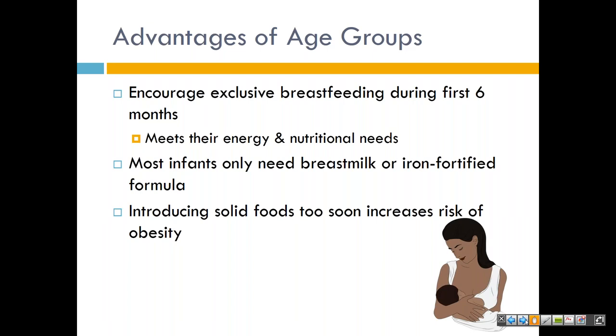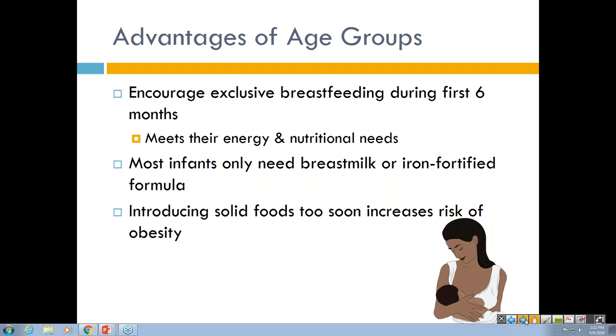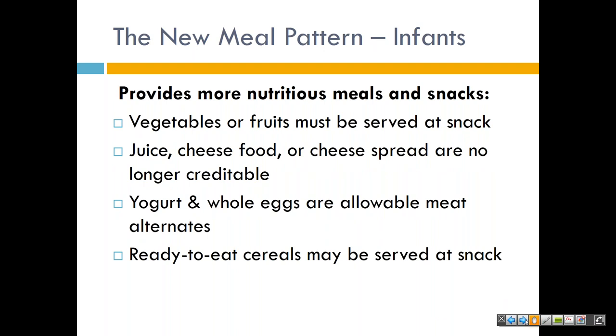Now we're going to talk about those advantages for the age groups. We want to encourage exclusive breastfeeding during the first six months of life, which meets the energy and nutritional needs of infants. Most infants only need breast milk or iron-fortified formula. Introducing solid foods too early will increase the risk of obesity. The new meal pattern for infants provides more nutritious meals and snacks. One important key note is that vegetables or fruits must be served at snack time — that is completely new.